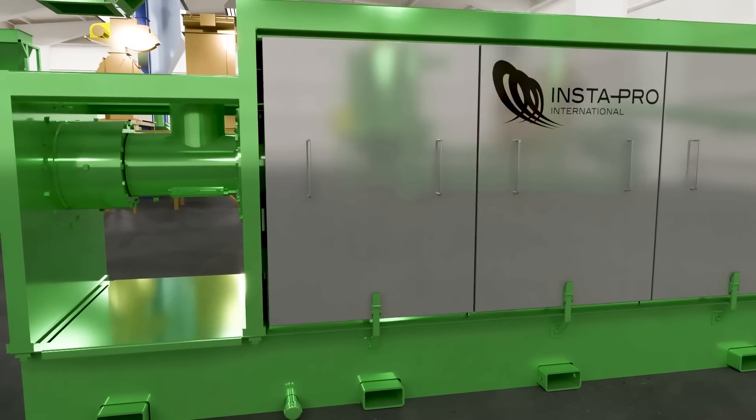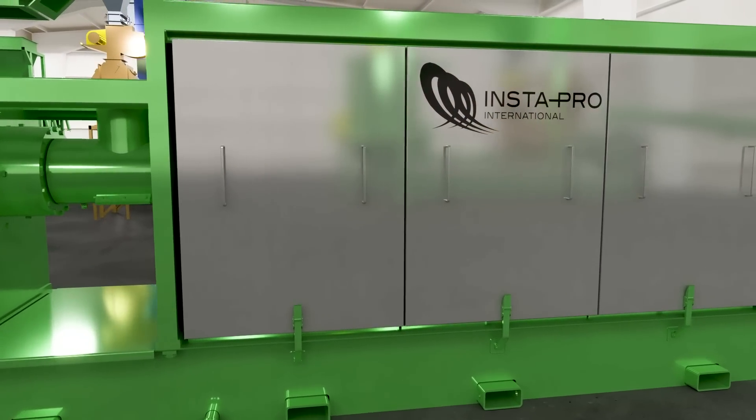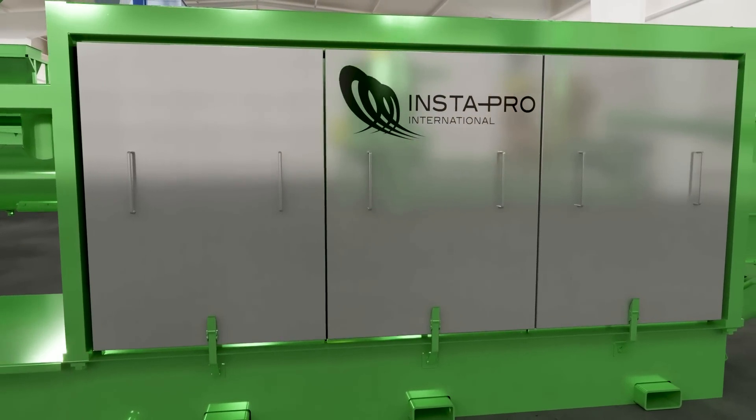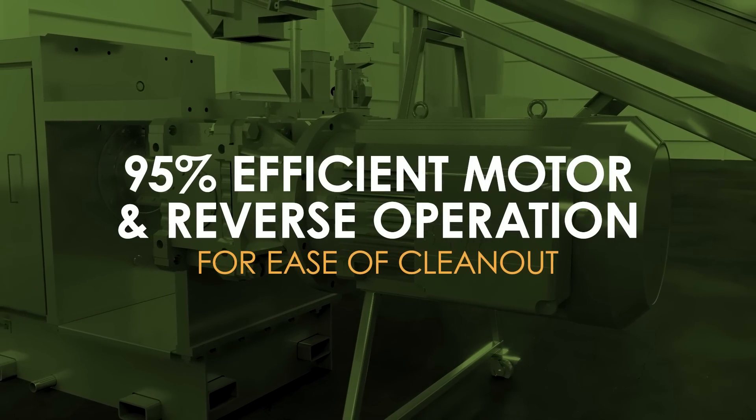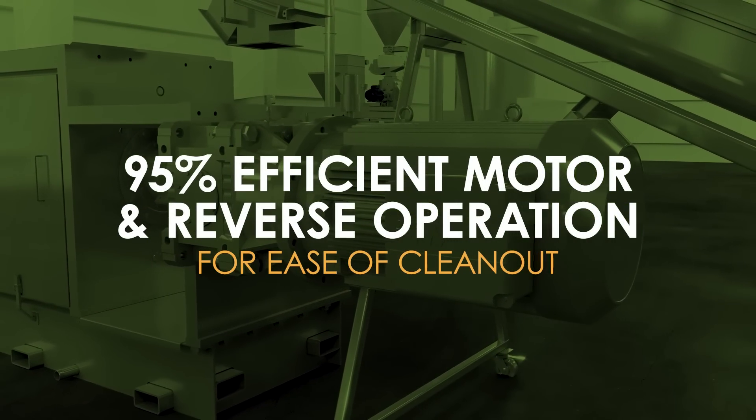We design for functionality and ease, like our redesigned cage doors to make the oil press more user-friendly. It also features a premium 95% efficient motor with reverse operation for ease of clean-out.